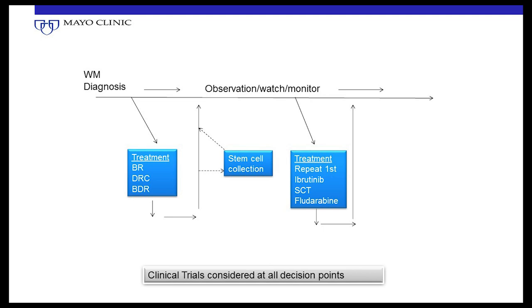In summary of the treatment algorithm: you're diagnosed with Waldenstrom's and if asymptomatic, cruise along on observation — watch and monitor. When you get symptoms or become anemic, you need treatment — drop down to BR, DRC, or BDR as main upfront options. Once done with treatment, go back on observation, and in the meantime think about getting stem cells collected. At relapse, go back to first-line therapy if you had a good long remission; if not, consider ibrutinib, stem cell transplant, or fludarabine.